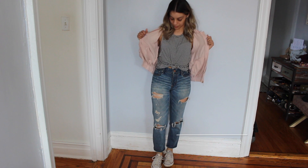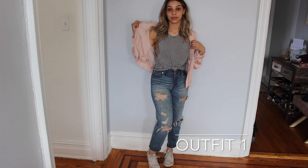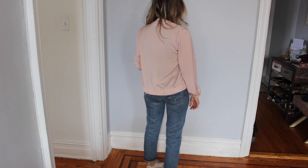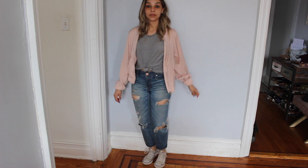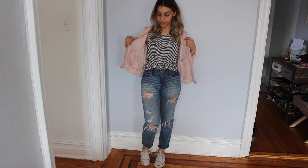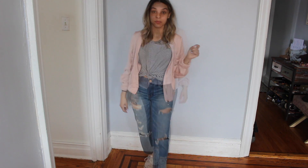Outfit one is for a day where we're going to do a lot of walking. I have my high-waisted ripped jeans, Converses are the sneakers that I brought, a striped shirt, and my pink jacket. This is one of the two jackets. This is easy — if it gets hot, I can take it off, or I can keep it on all day.